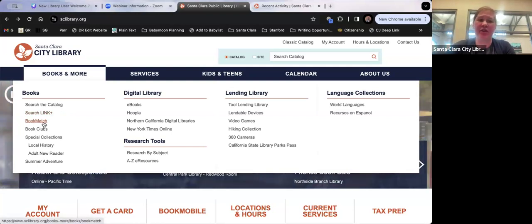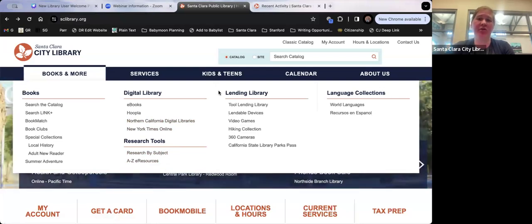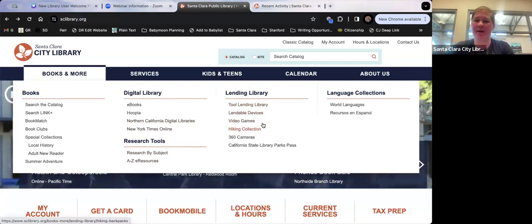Other things in Books and More: Book Match — fill out a form and a librarian will send you reading recommendations. We have a Digital Library with many e-resources, and Research Tools. Under the lending library, you can see we have tools, video games, hiking poles, hiking backpacks, parks passes, and all kinds of stuff. We also have books in languages other than English.